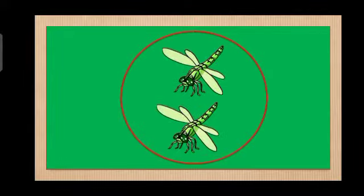Okay, this time I will show you some pictures. These are dragonflies. Let's count how many dragonflies are there. 1, 2. Again. 1, 2. Very good! How many dragonflies are there? Very good! 2 dragonflies.